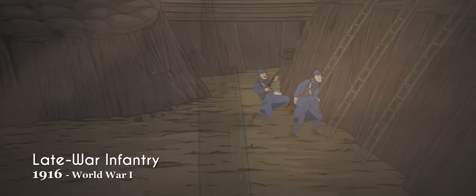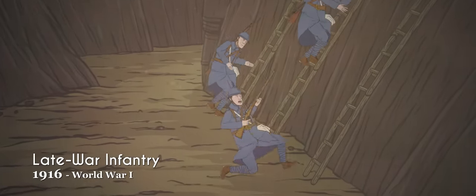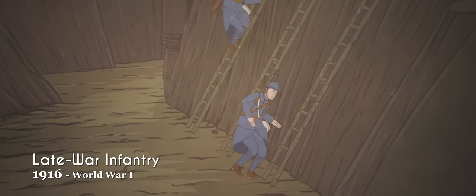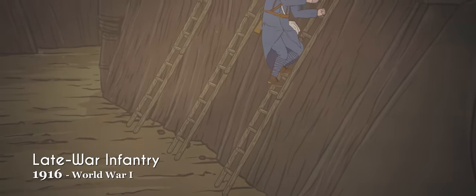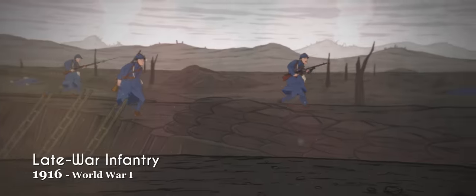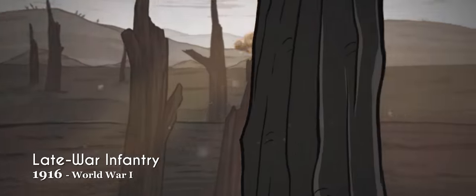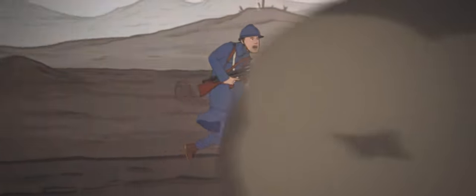After their baptism by fire, the French quickly dispensed with their bright red trousers and introduced new horizon blue overcoats. They were also the first major power to issue steel helmets, beginning with the M15 Adrian helmet in 1915. French soldiers frequently copied the British puttees, or cloth wrappings around the ankles and lower legs, to help deal with the perpetual mud and blood of the trenches.